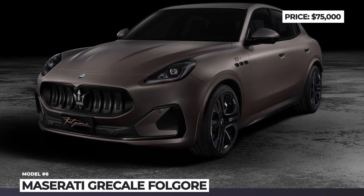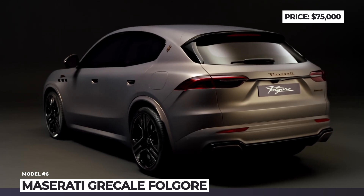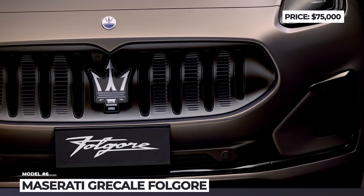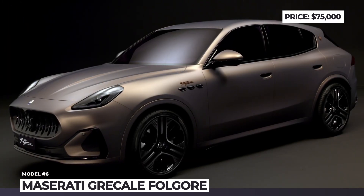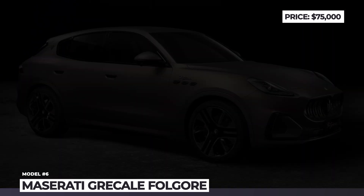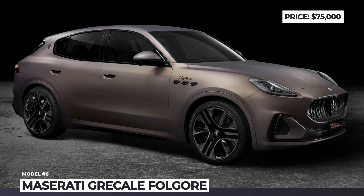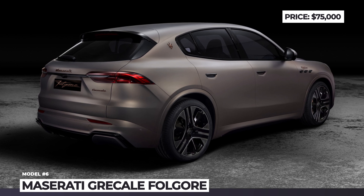Maserati Grecale Folgore. Maserati is further expanding into the money-making market of crossover SUVs by adding a new compact model positioned below the Levante. Labeled Grecale, it will exist in both internal combustion and all-electric versions. The latter carries the name Folgore — meaning lightning in Italian — and becomes the brand's designation for its entire future EV lineup.